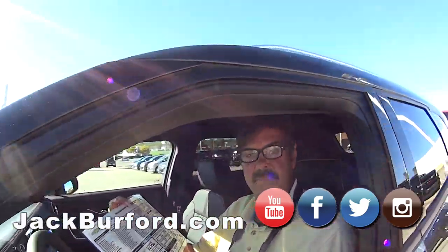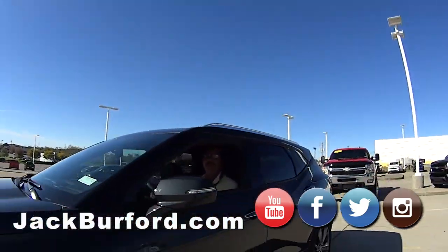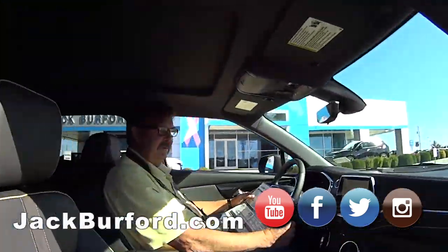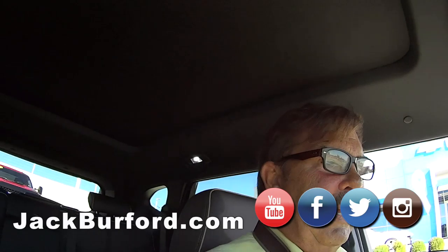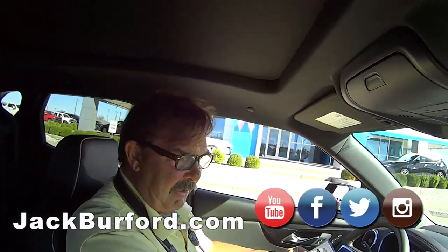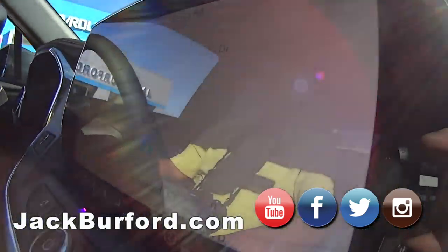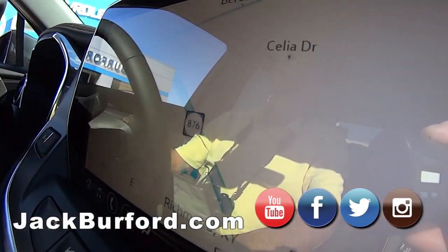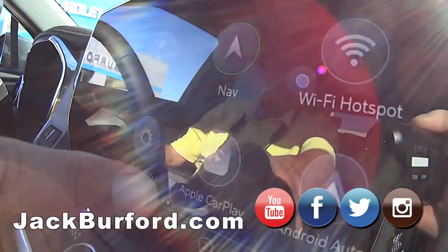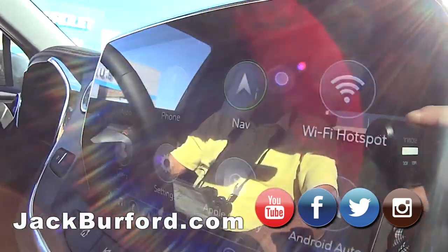Greg, this is one nice sharp blazer — and this is the Premiere, correct? It is the Premiere, yeah. So it's got it all. I just punched in 819 Eastern Bypass, so it's got onboard navigation, and then on this screen of course it has Apple CarPlay and Android Auto.